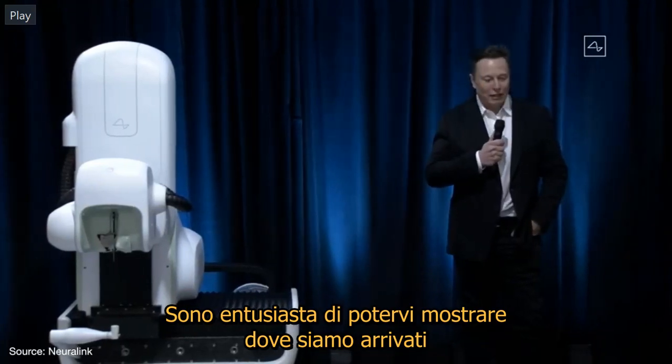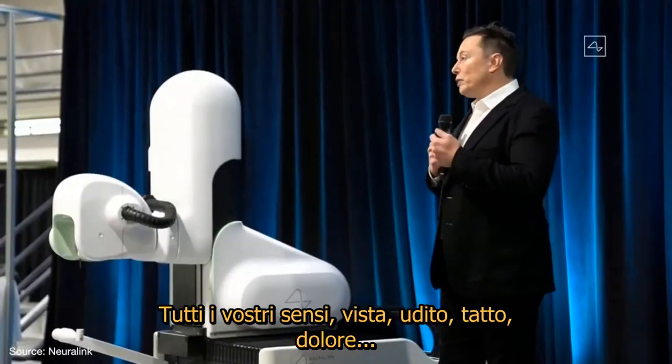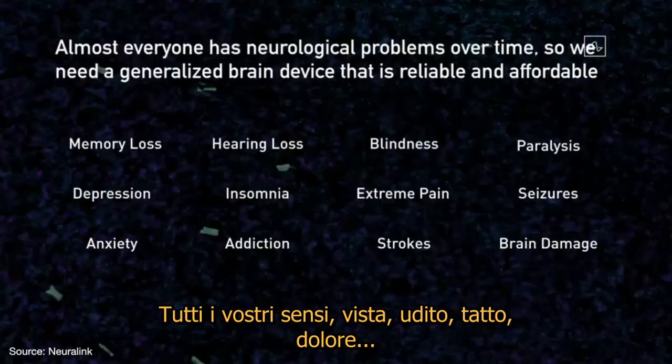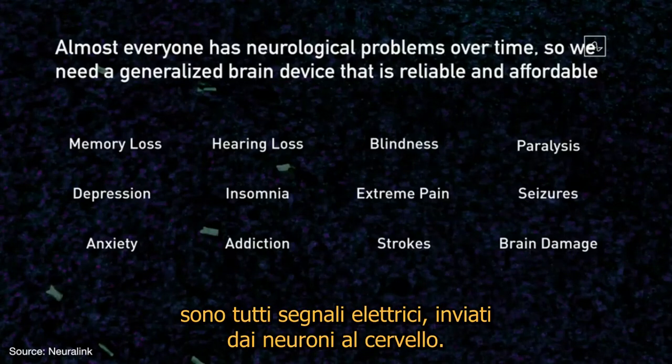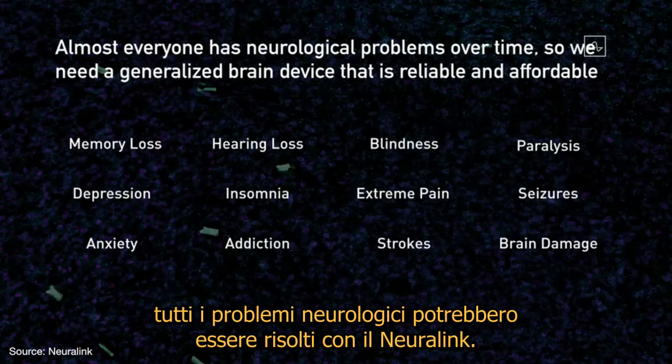I'm really excited to show you what we've got. I think it's going to blow your mind. All of your senses — your sight, hearing, feeling, pain — these are all electrical signals sent by neurons to your brain. These can all be addressed with an implantable neural link.